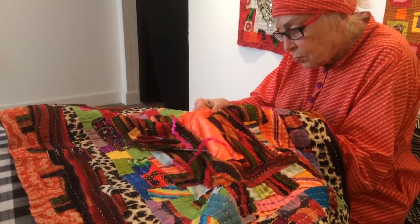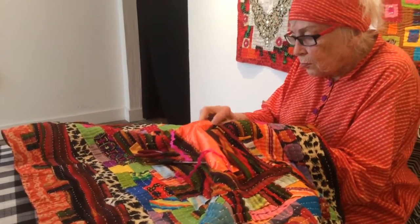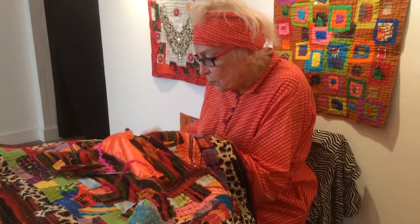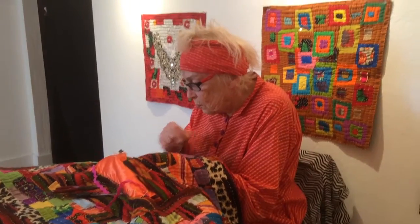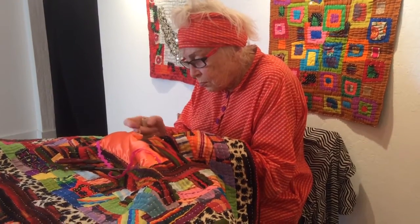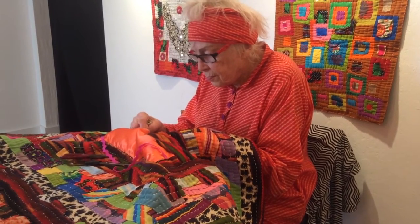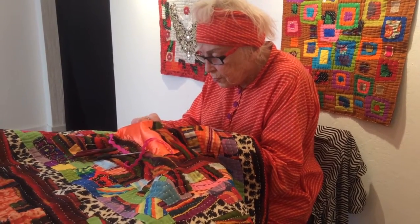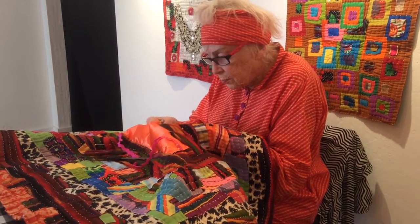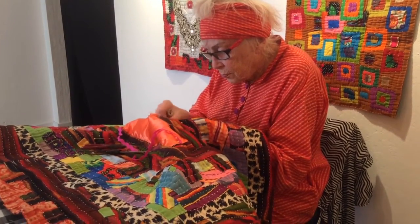Since it's an artist in residency, I'm working when the gallery is open. It's open Saturday afternoons or by appointment.